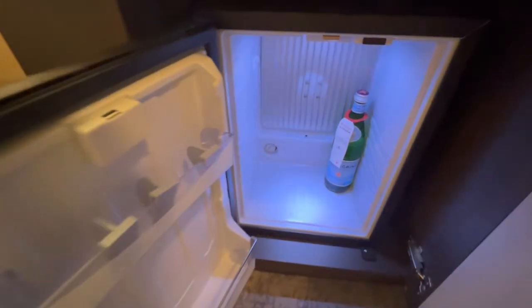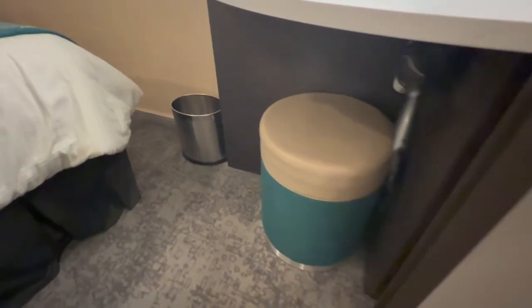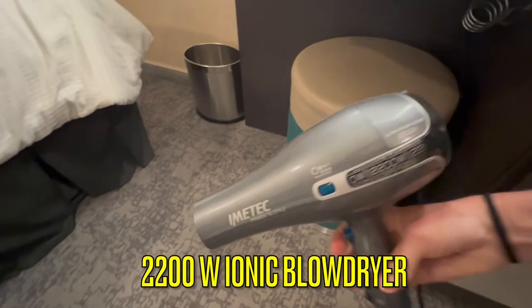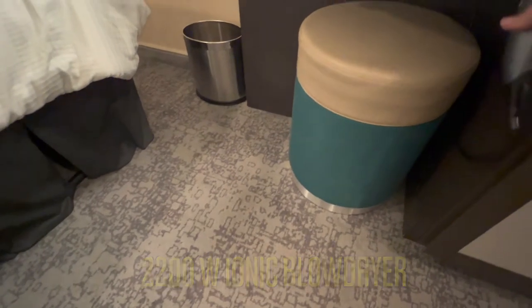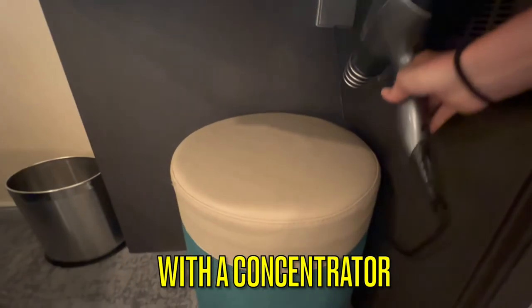Underneath the vanity is a small refrigerator, large enough to hold a bottle of wine. Also underneath the vanity is a very good 2,200-watt ionic blow dryer with a concentrator available on the shelving above.